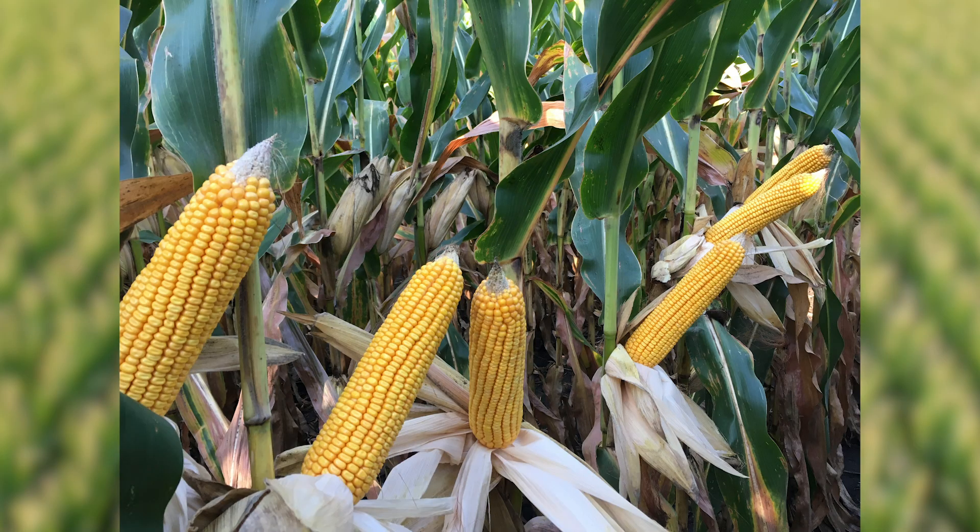Hey, I'm Ryan Benrucco, pioneer agronomist in southern Iowa. I want to talk to you for a minute here on our new hybrid we're real excited about, P1563AM. This is a new hybrid for us this year, just in plots.